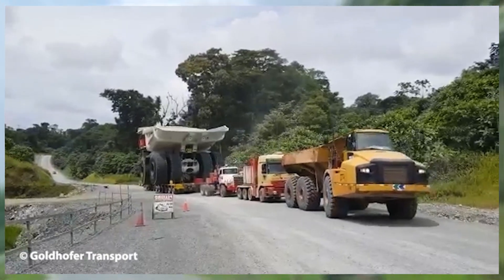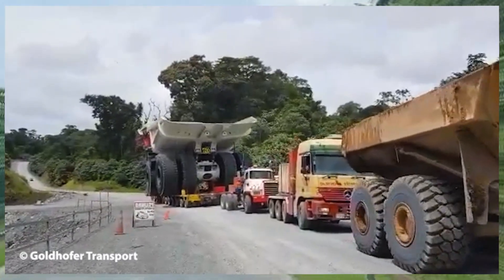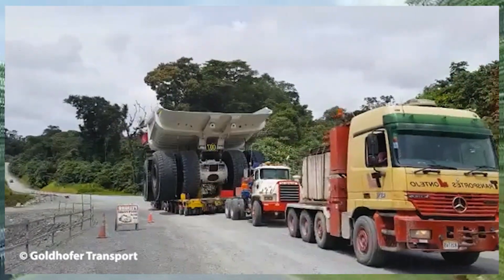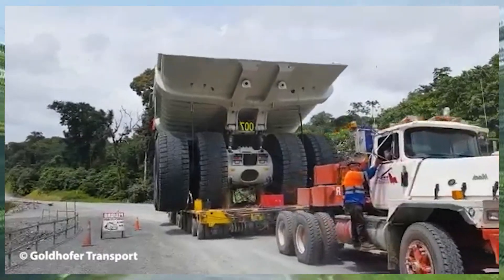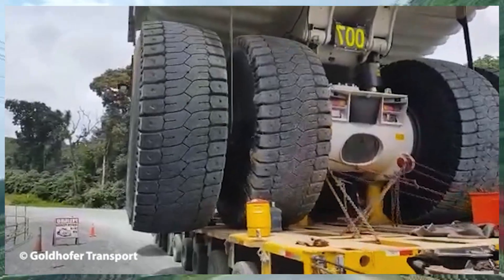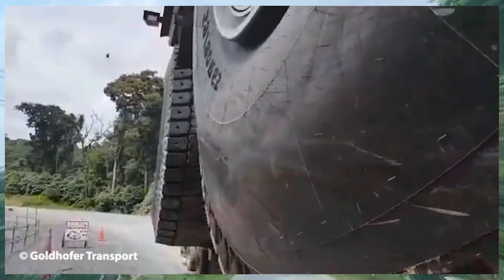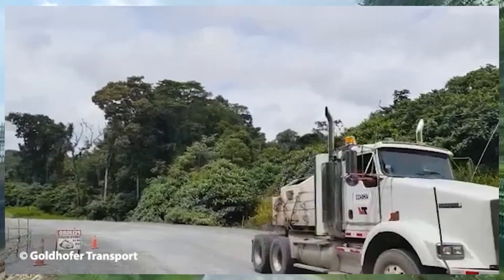In Colombia, Montezo is carrying out a monumental task, transporting a massive mining machine. This remarkable feat of logistics highlights the team's extensive expertise and experience. Every moment of the operation radiates precision and top-level professionalism, keeping viewers absolutely captivated.